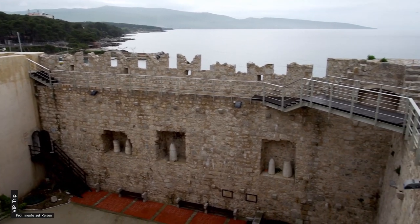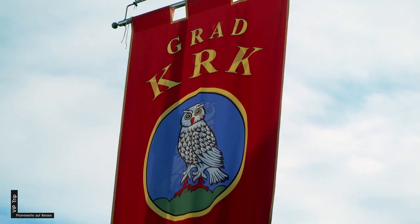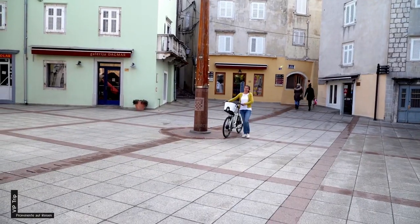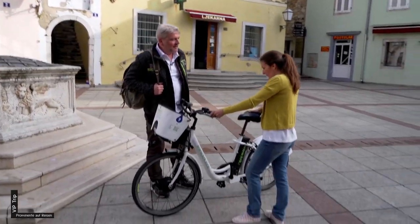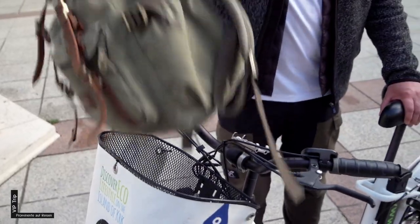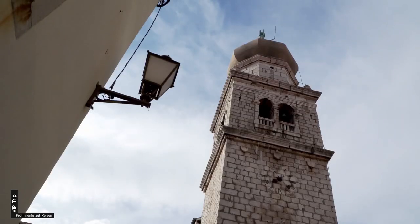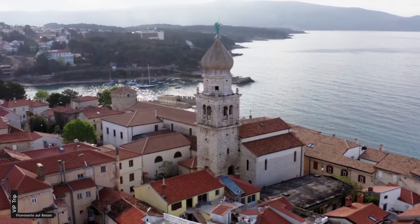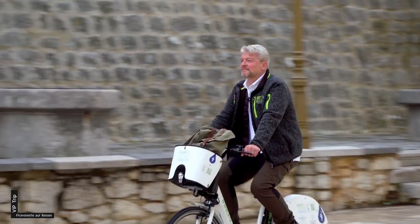Krk begrüßt mich mit wuchtigen Festungsmauern. Die Eule als Wappentier – Krk war einst Vorposten der Republik Venedig. Inselführerin Jasna hat mir ein E-Bike besorgt, damit kann ich die Insel am besten erkunden. Noch kurz einen Abstecher in die Kathedrale, erbaut auf den Ruinen von römischen Thermen. Dann fahre ich durch eines der vier alten Stadttore aus Krk heraus.